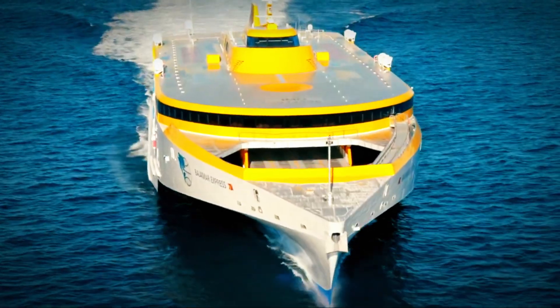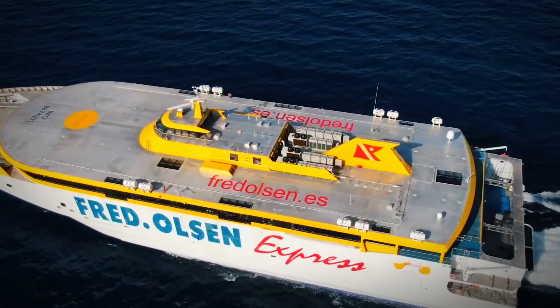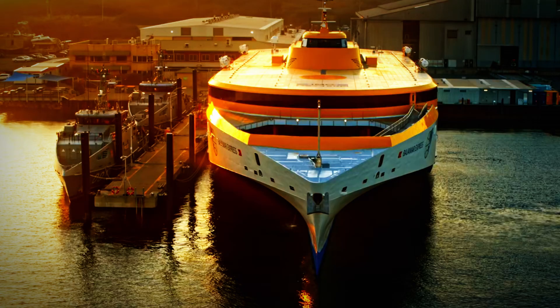Hey there! Welcome aboard the coolest ride on the high seas, the Bajamar Express, zipping between the Canary Islands like it's no big deal. But guess what? It is a big deal because you're on the world's largest high-speed passenger trimaran ferry.